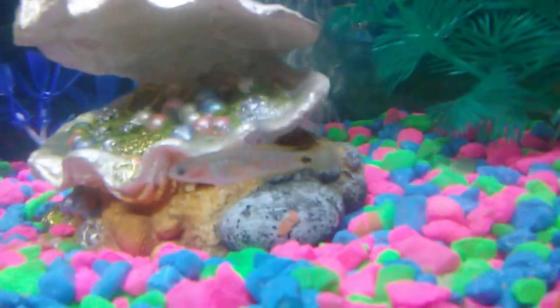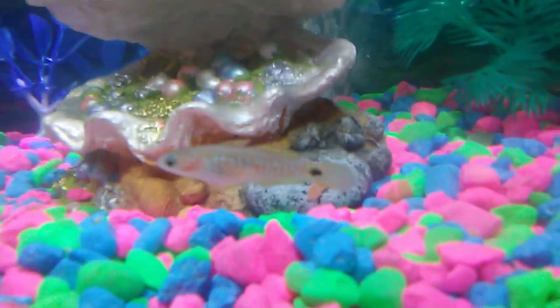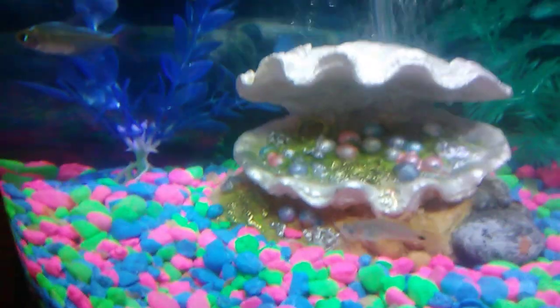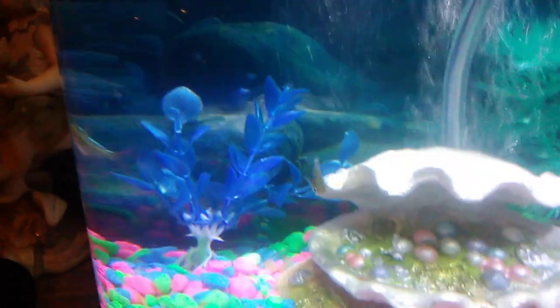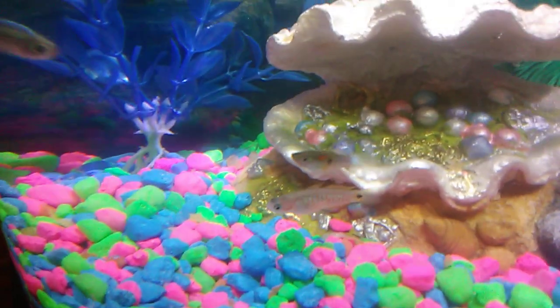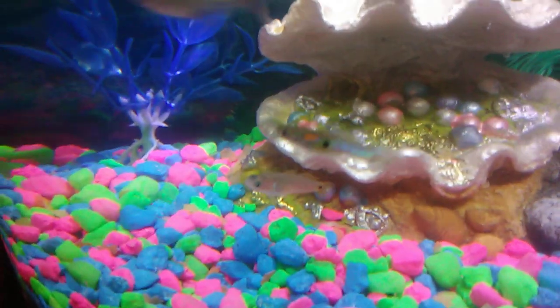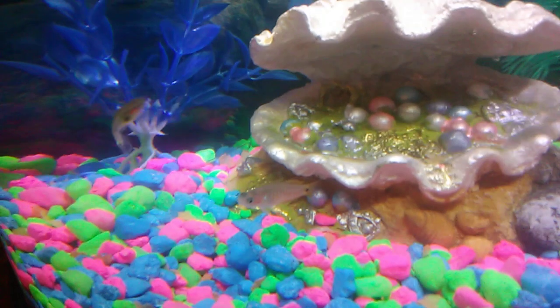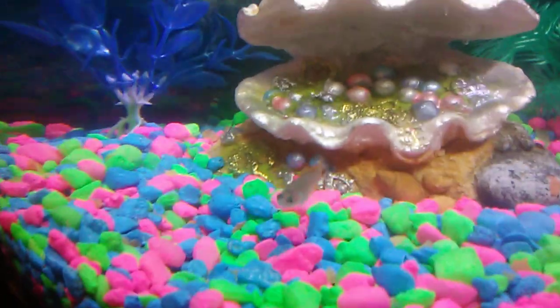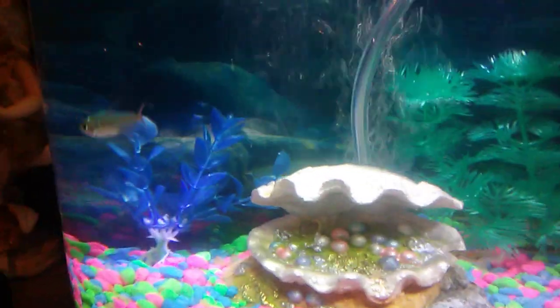And my little favorite peacock back here eating with my snail. I'd like to get another little sword tail guppy like this one and another peacock like this. I'll probably put the guppy in here and the sword tail in the other fish tank, or try to get another one. My friend has one so I might get one from her once he gets bigger.